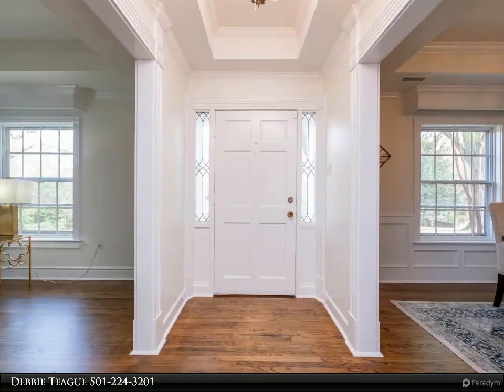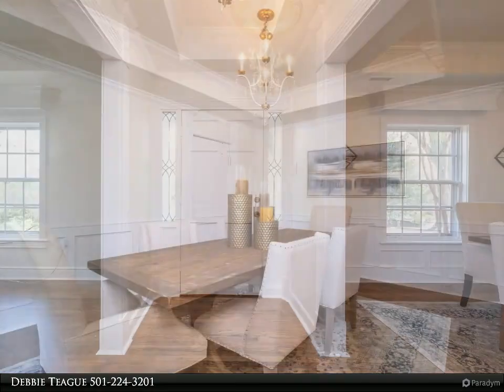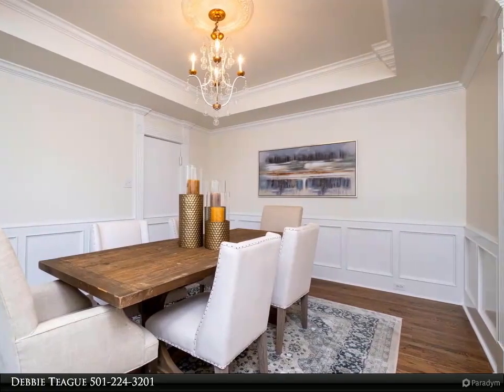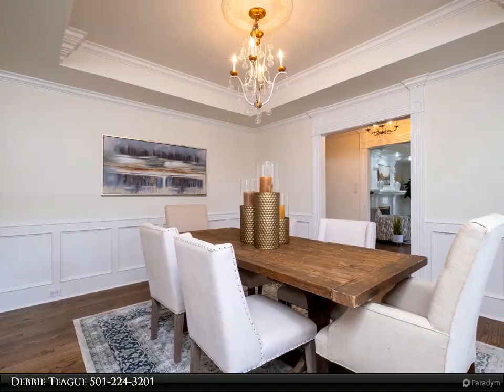Eat-in kitchen with updated cabinet system including pull-out drawers, pantry, and storage. Fabulous hardwood floors flow into the den and family room with stone wood-burning fireplace with gas starter.